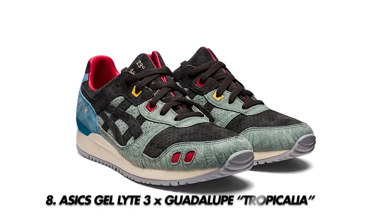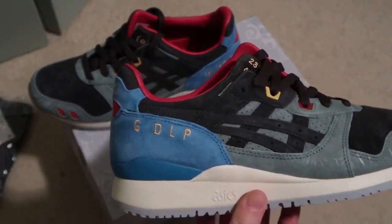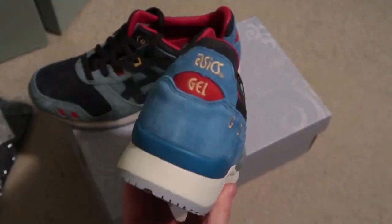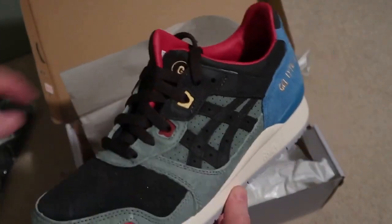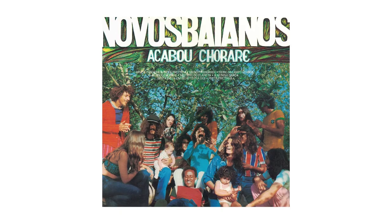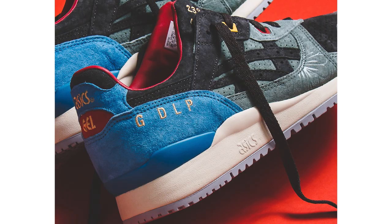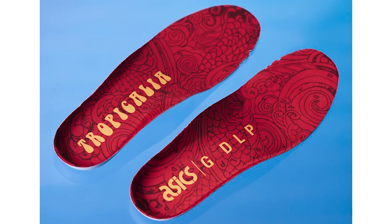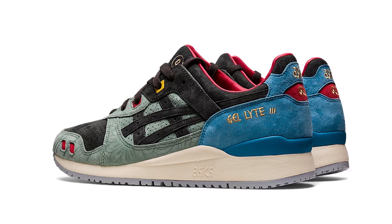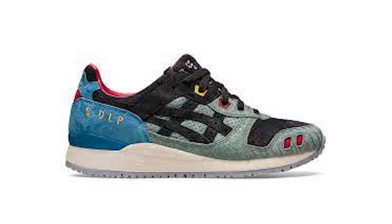Number eight is the Asics Gel Light 3 x Guadalupe Tropicalia. Guadalupe is a Brazilian retailer with a long history with Asics, and this shoe pays homage to the Tropicalia movement that swept Brazil in the 1960s. The colorway is influenced by the album cover of 'Acabou Chorare' by Novos Baianos. You get lovely golden embroidered GDLP branding on the heel and psychedelic insoles — definitely one of the best Asics of the year.